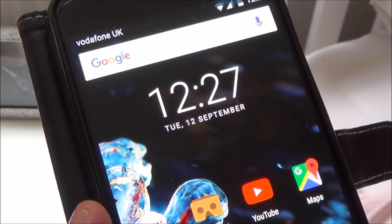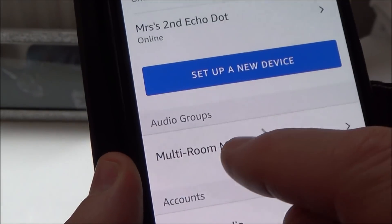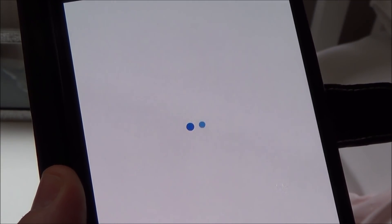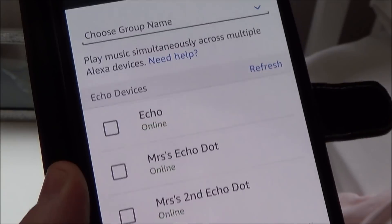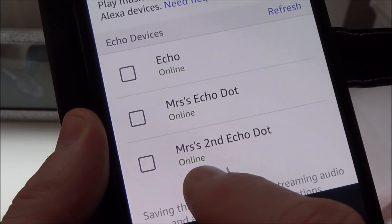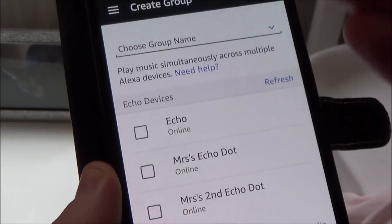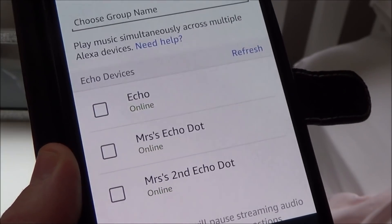It has taken over 30 minutes to update itself, but at long last it has. If I go to the Alexa app and go down to multi-room music, you can now see that under the second Echo Dot it just says online — it doesn't say that a firmware update is required. So right now I can group them together and do my multi-room music.